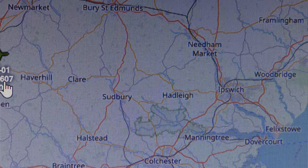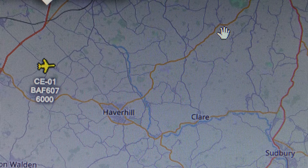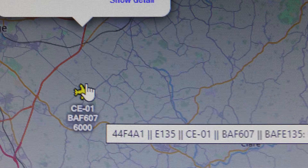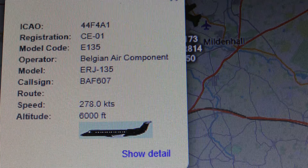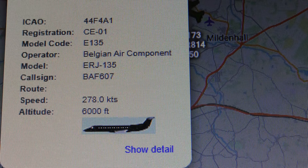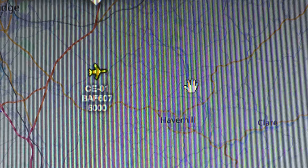There we go — Belgian Air Component! ERJ-135 type of plane. That came into Cambridge a little while ago, it hasn't been on the ground that long. That's what that was — Belgian Air Component. Nice. And that's just departed Cambridge.